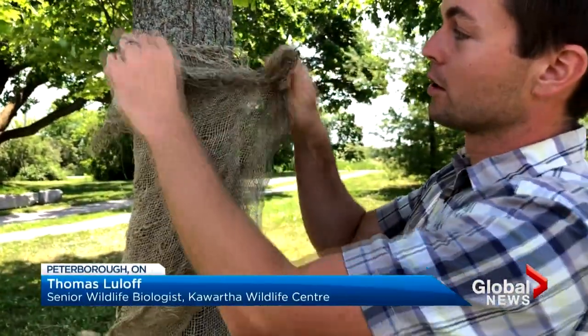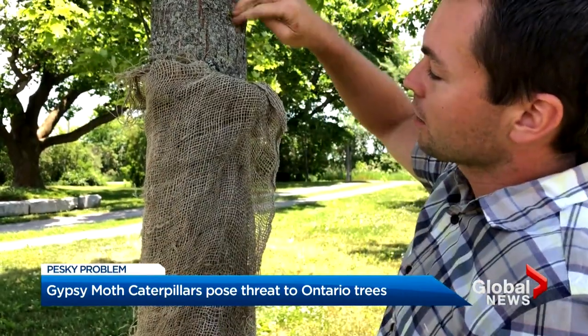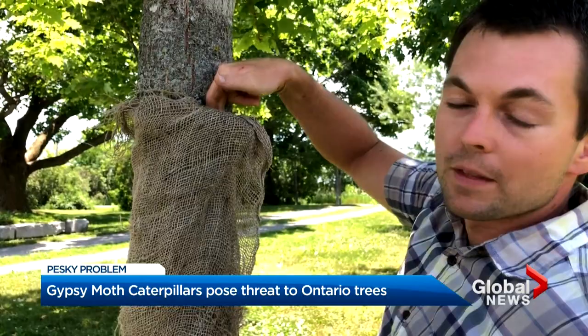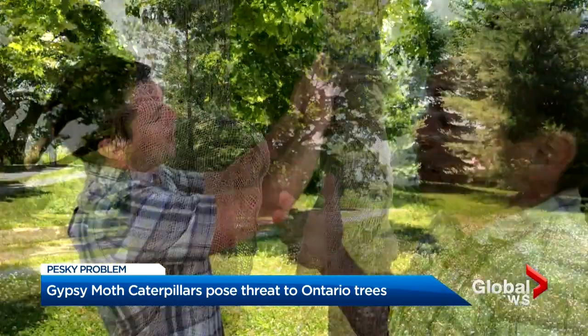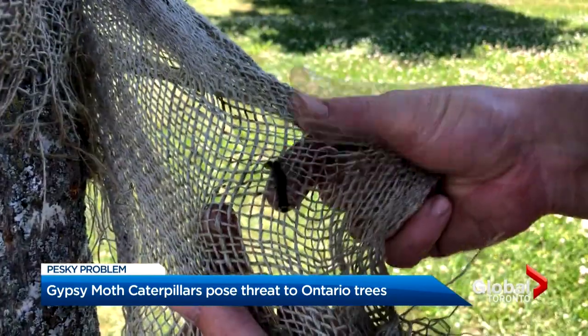Experts say there are measures you can take yourself. The most successful seems to involve a burlap wrap with a fold at the top to catch them as they climb down — just wrap it around the tree, creating a collar at the top. Then you slowly unroll it, inspect for any catches of the day, and squish them.